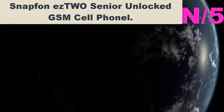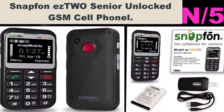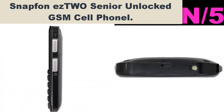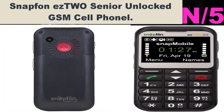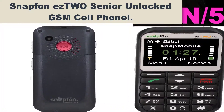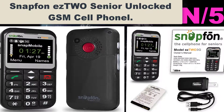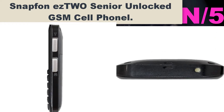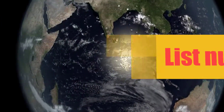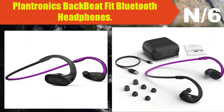Number five: Snapfon ezTWO Senior Unlocked GSM Cell Phone. The Snapfon ezTWO 3G is an easy-to-see and easy-to-use cell phone. Visit snapfon.com to sign up for a snapMobile service plan starting at $9.95 per month, or use with an existing 3G GSM plan. snapMobile subscribers can add SOS Plus 24/7 mobile monitoring. Unlocked quad-band GSM world phone works with AT&T.